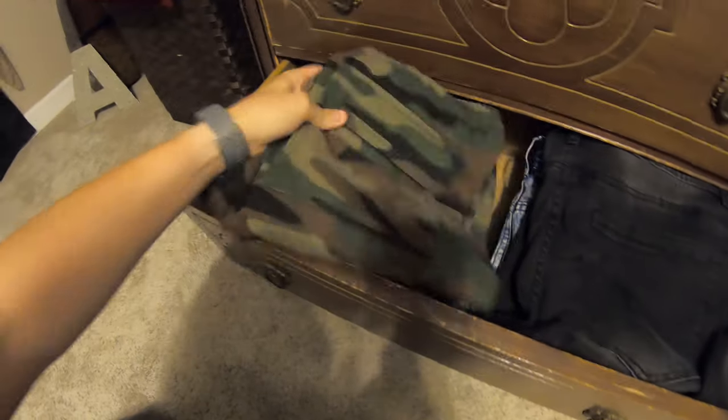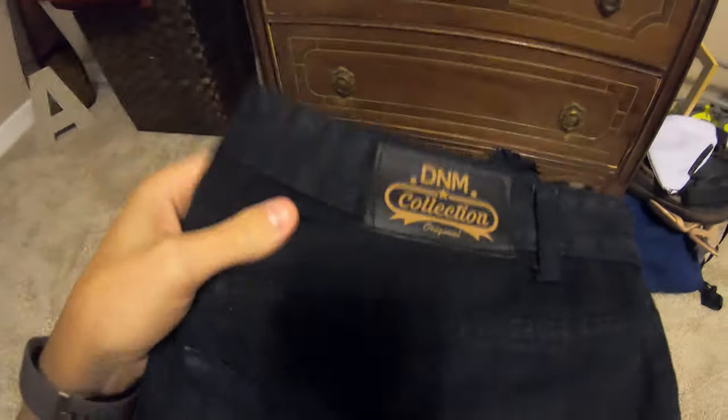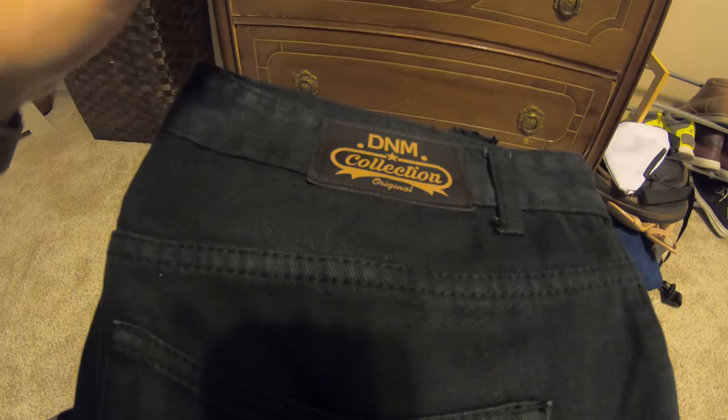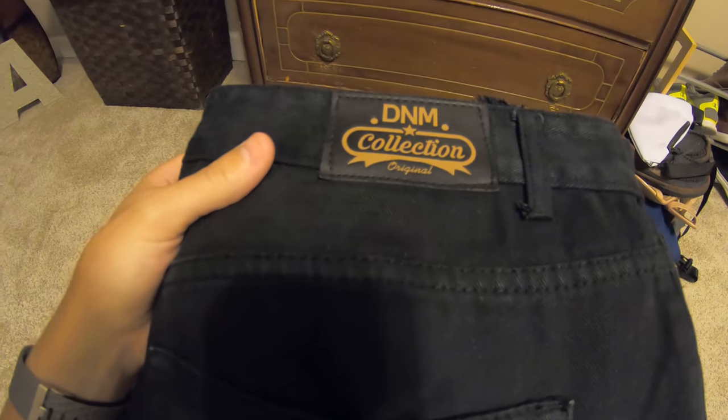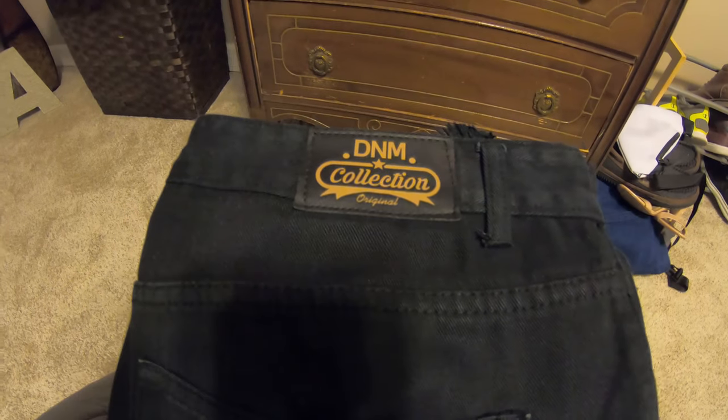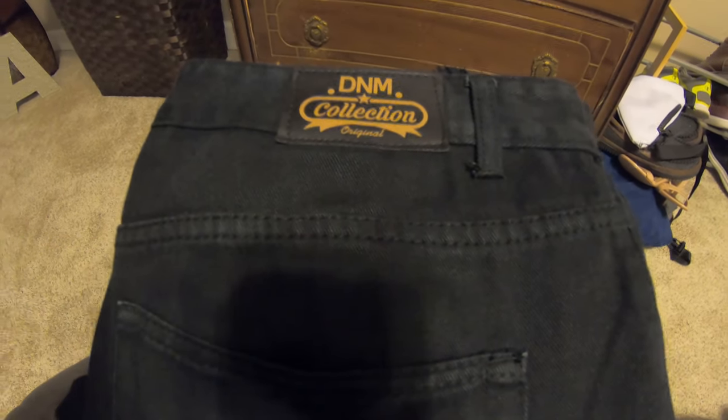These are my favorite black jeans that I own. These are from the Denim Collection — it's literally my favorite brand of jean I've ever worn. I found this brand in Colorado originally with another pair, and I bought these off the internet. The fit is perfect — they're super fashionable.